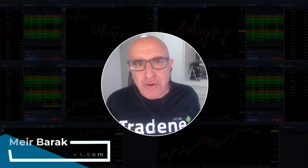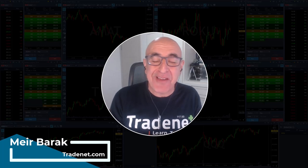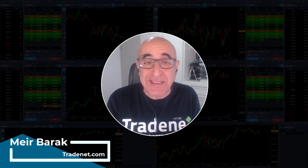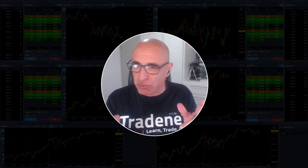Hi everyone, it's Meri Brak from Trader. Thank you for joining my live trading session where you are about to see me trade live and watch my PNL. Markets about to open, should be an interesting day — the last day of the week. Let's welcome my trading room members and start the trading session right now.